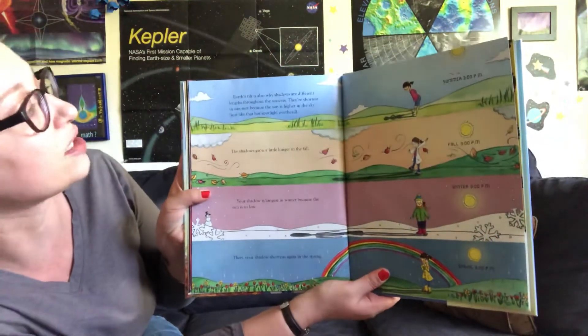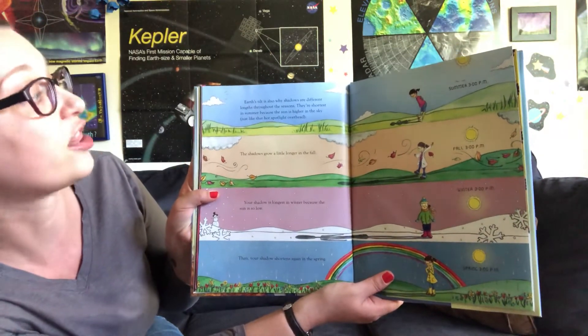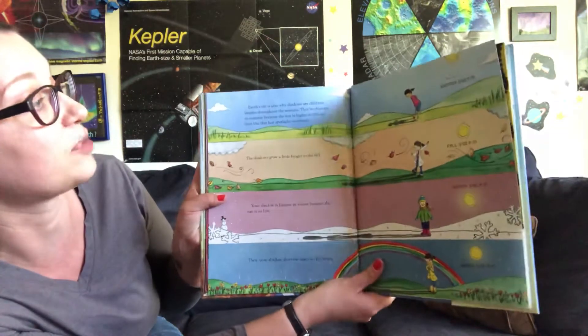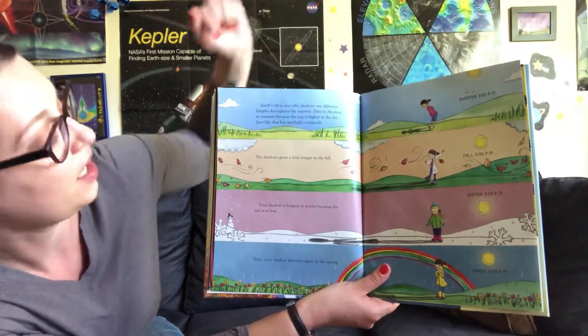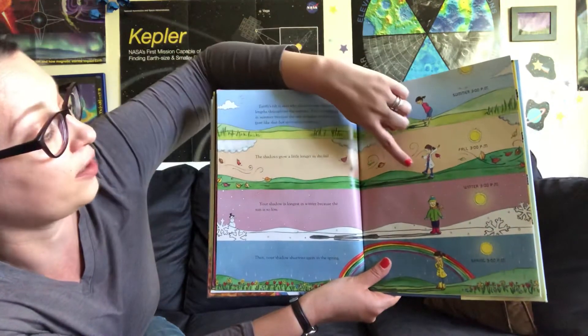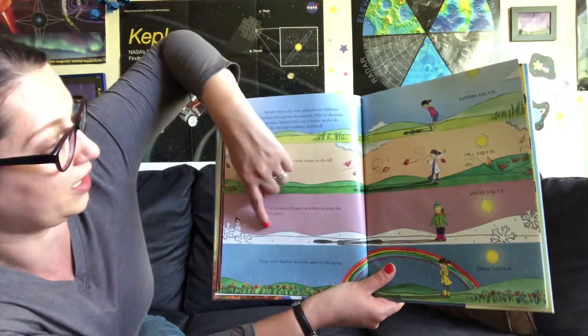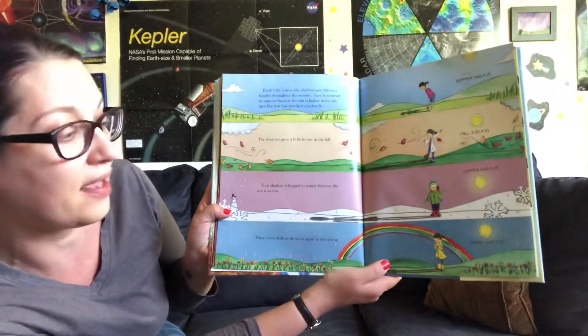Earth's tilt is also why shadows are different lengths throughout the seasons. They're shortest in summer because the sun is higher in the sky, just like that spotlight overhead — short shadow. The shadow grows a little longer in the fall. Your shadow is longest in the winter because the sun is so low. Then your shadow shortens again in the spring.